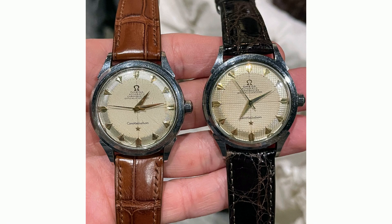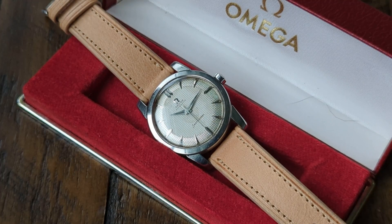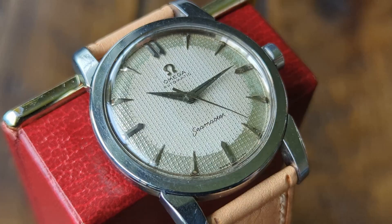Let's get into the rarity, specifically starting with constellations first. Over the last couple of months, along with a lot of help from other fellow collectors, I've been able to compile a list. So far, we've been able to identify 15 Omega Constellation Hobnail dials with the Arrowhead applied hour marker configuration. Experts in the field believe that the original number of Hobnail dials produced is somewhere in the couple of hundreds.